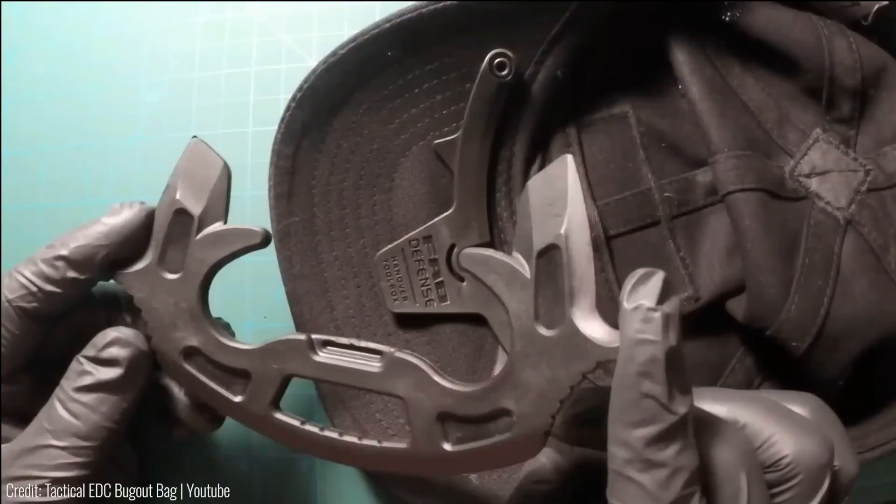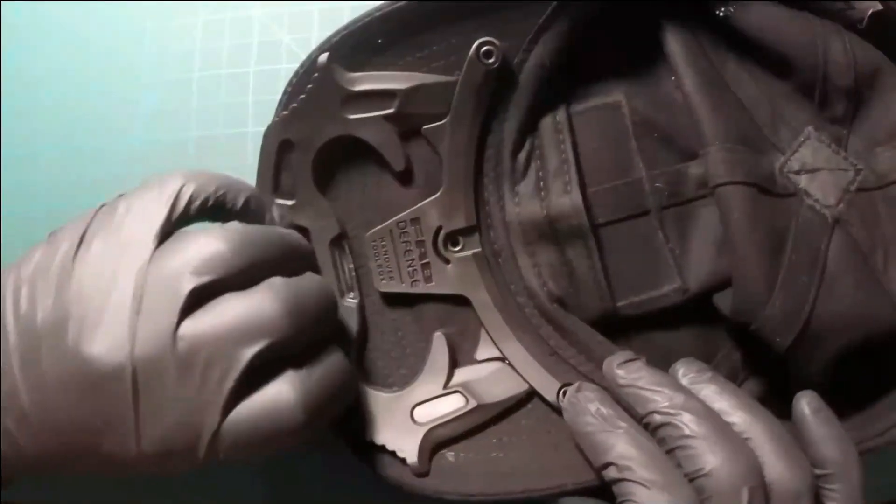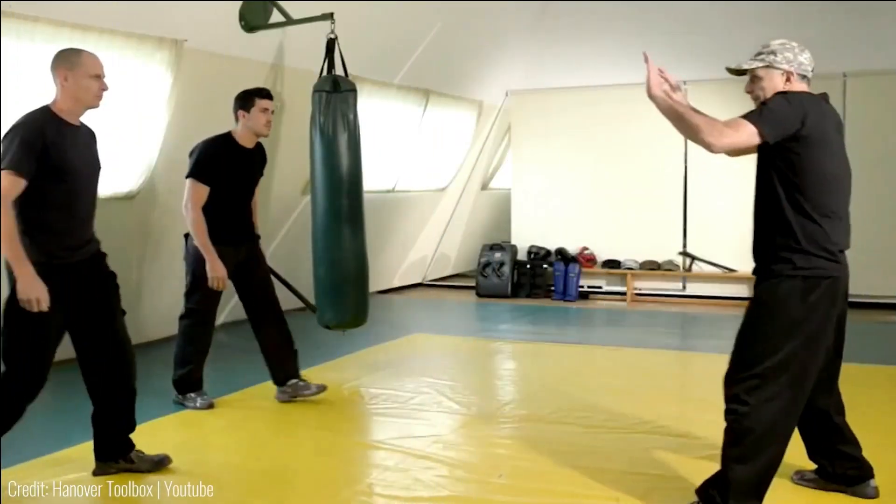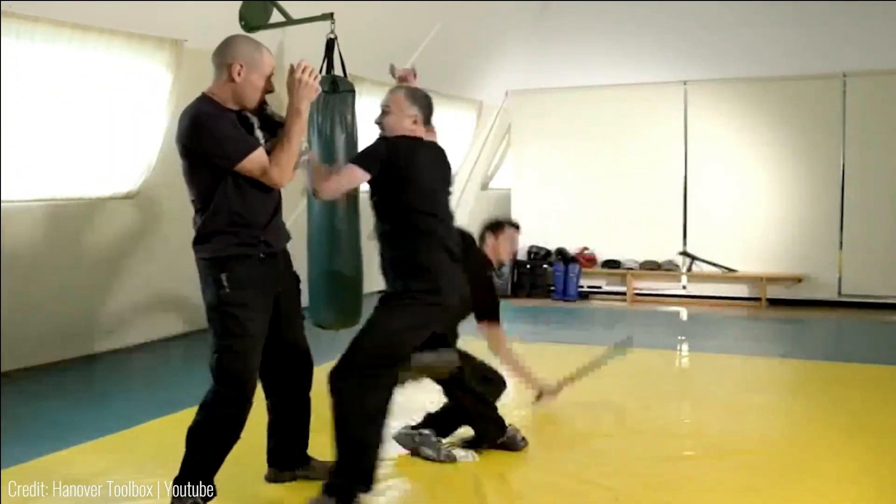This allows you to keep your hands free while still being prepared for any unforeseen circumstances. Beyond its self-defense functionality, the Gacha Cap maintains a stylish and inconspicuous appearance, indistinguishable from any regular cap. Priced at $40, it offers both practicality and peace of mind for those seeking a reliable and accessible self-defense solution.